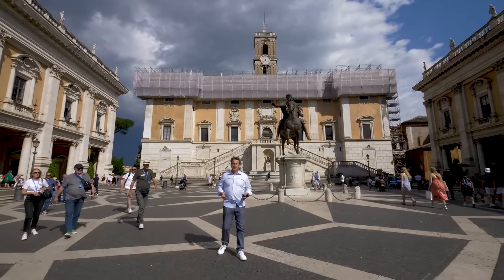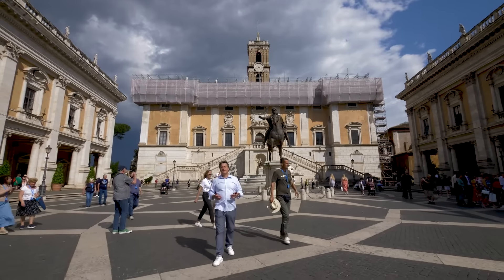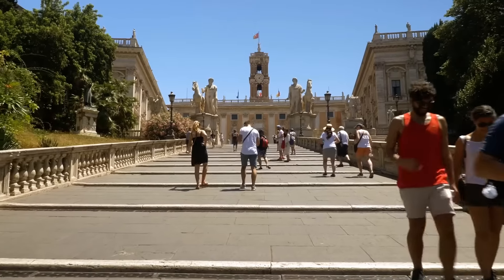But like all things in ancient Rome, the Capitoline Hill fell into ruin as well. It wasn't until the year 1536 that Pope Paul III asked Michelangelo to come and renovate this space.